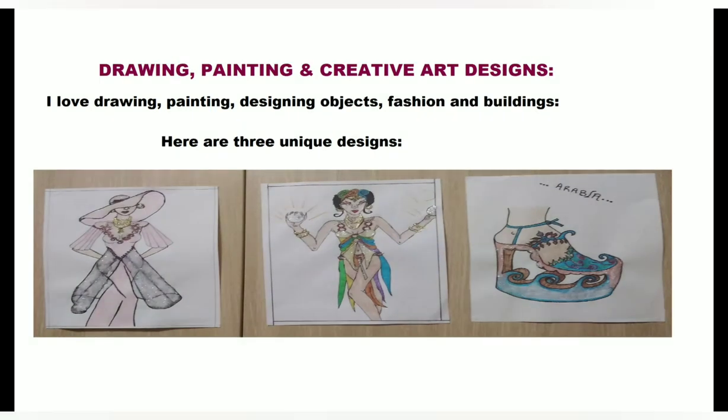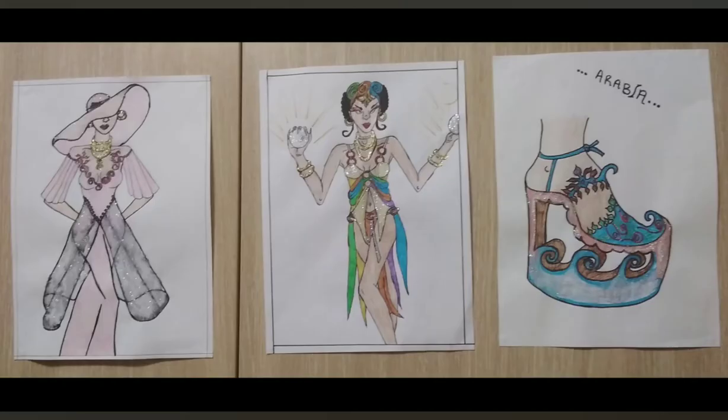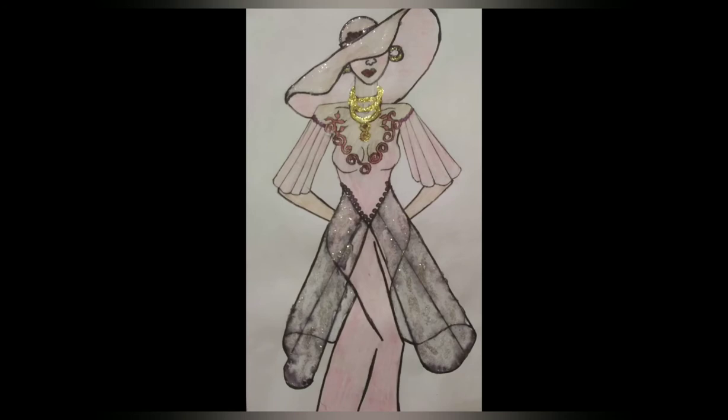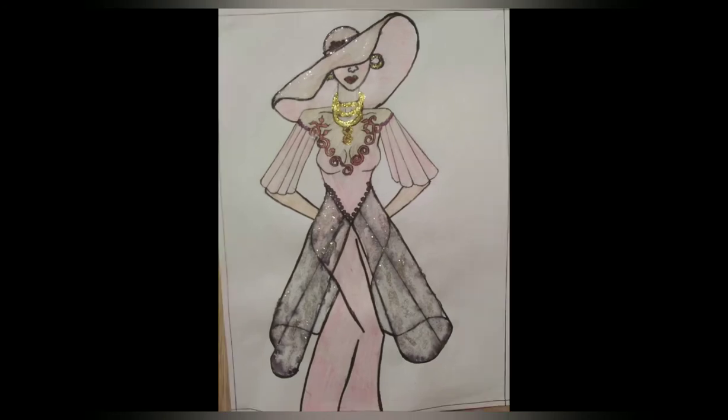Hello everybody, we're going to do a drawing, painting, and creative art design vlog. It's basically three pictures that I drew as an example to show that I'm an artist and also a fashion designer. I also draw furniture, buildings, objects, all kinds of accessories, and jewelry as well.